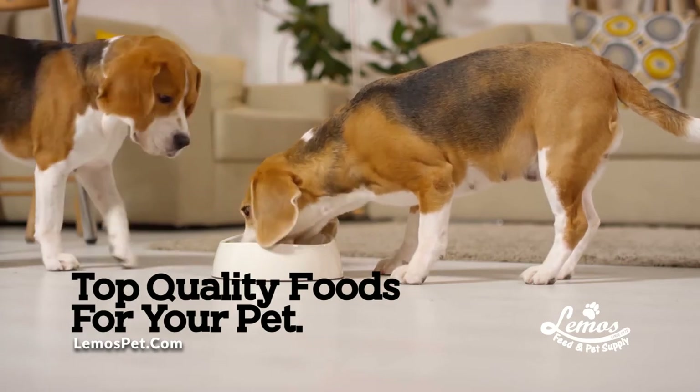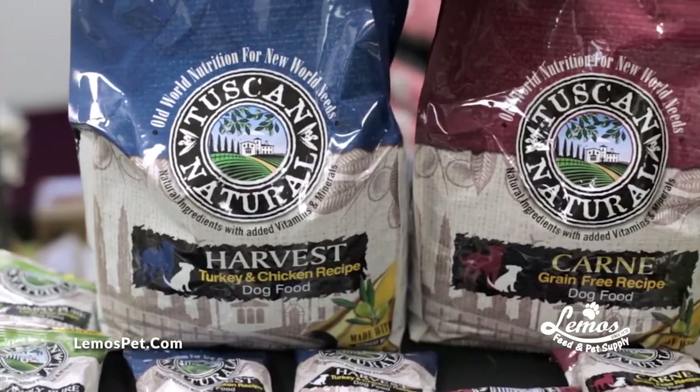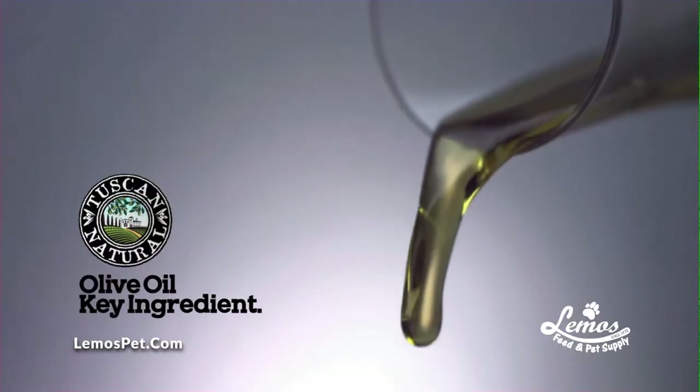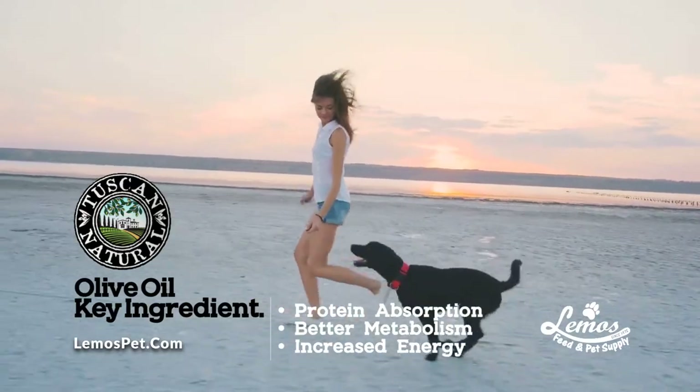At Lemus Feed and Pet Supply, we provide our customers with top-quality food for their pets. That's why we carry Tuscan Natural. Their key ingredient is olive oil, which helps with protein absorption, better metabolism, and increased energy.